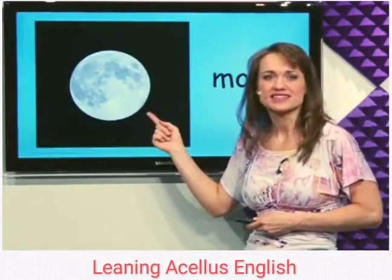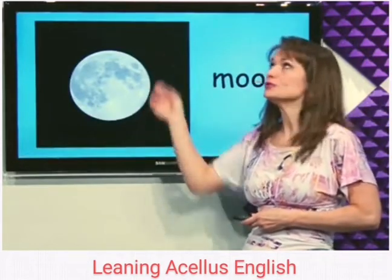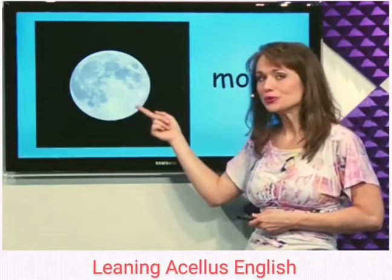What's this? The moon. The moon is in the sky at night. Moon.